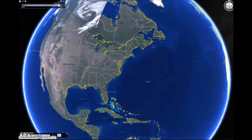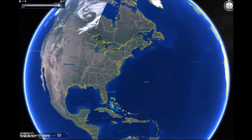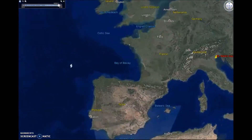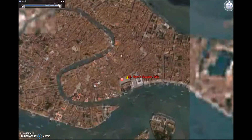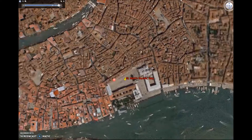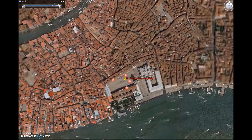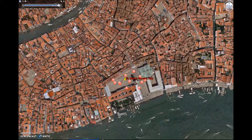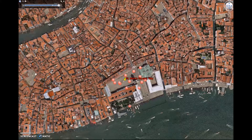The first stop on our tour of my favorite places is St. Mark's Square in Italy. At St. Mark's Square, visitors can visit St. Mark's Basilica and Doge's Palace. The culture is spectacular even with all of the pigeons flying everywhere.